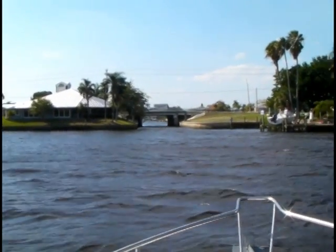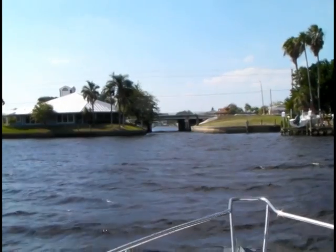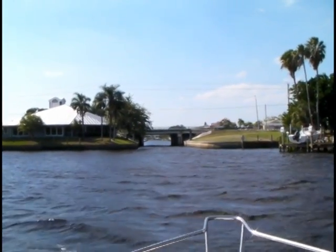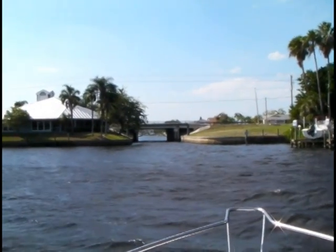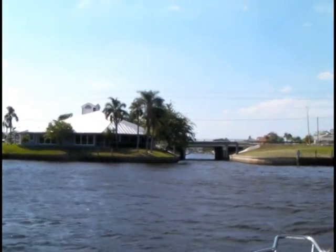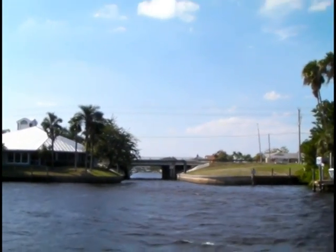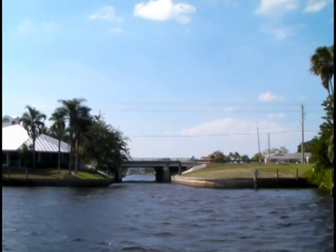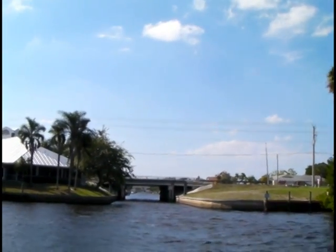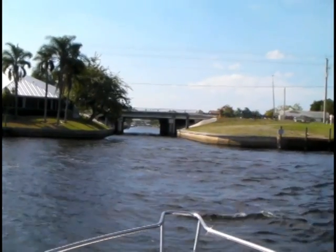This is part two or maybe part three — I'm sort of losing count already, haven't even used all the fingers on one hand. But this is the Plato Canal and we are getting ready to head out under Del Prado Boulevard. This is the one Willie said was eight foot of clearance, and it looks easily eight foot.